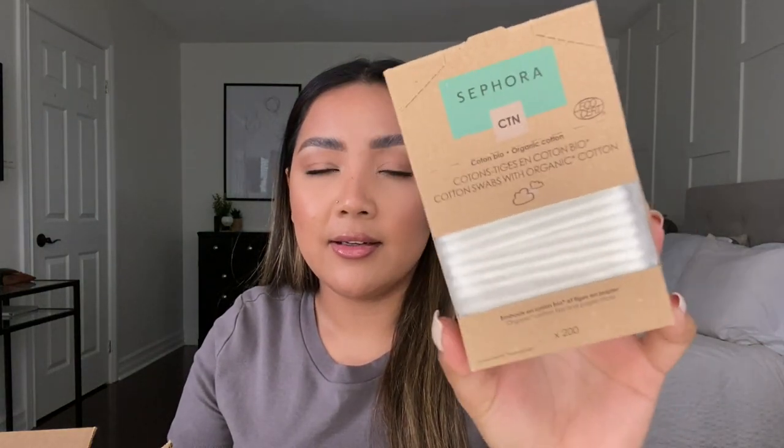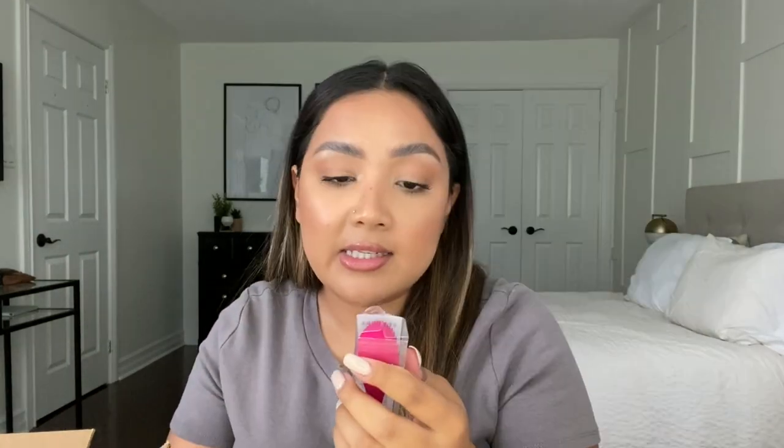I also picked up some Sephora Collection organic cotton swabs — a pack of 200 in cute recyclable packaging. I just needed extras and saw them in the app. Nothing too special, I'm assuming they'll be like any other cotton swab.